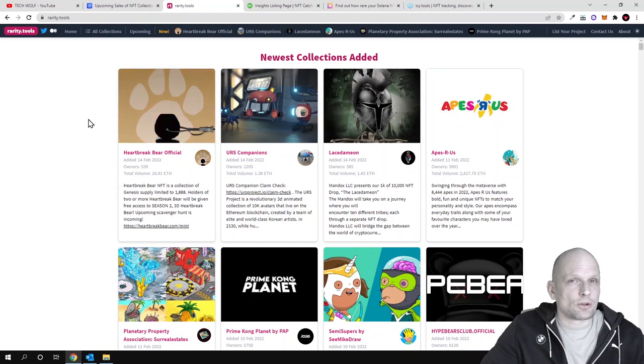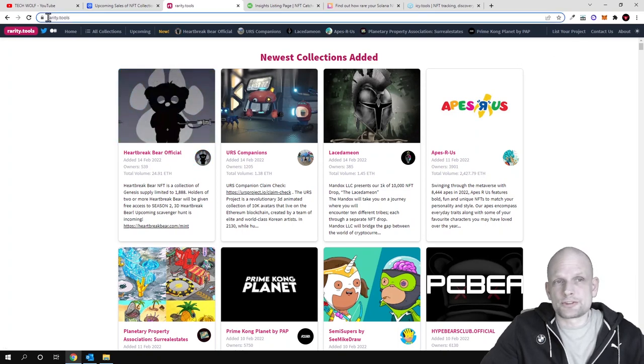Rarity.tools is a website where you can find absolutely new NFT projects which are going to launch. If you go to rarity.tools, at the top you will see 'Upcoming.'